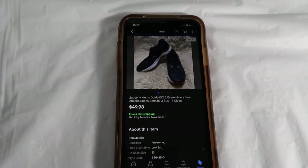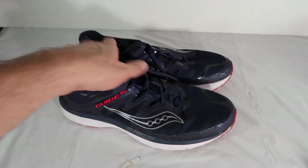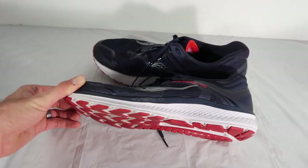Apparently they sold yesterday according to eBay's time zone, whatever that means. Anyways — Sauconys sold super fast, size 14, nice clean condition, for $50 shipped.